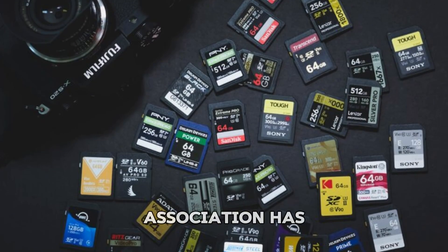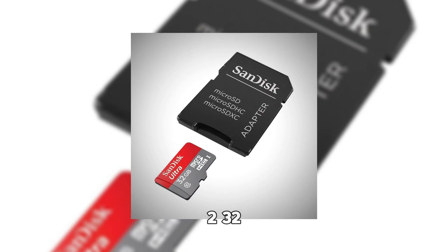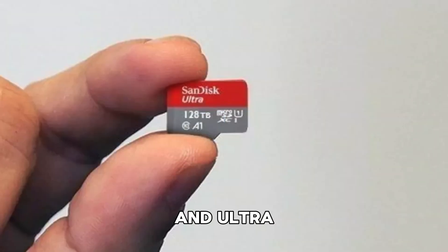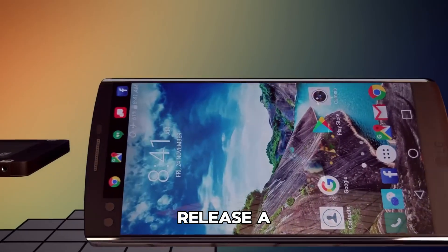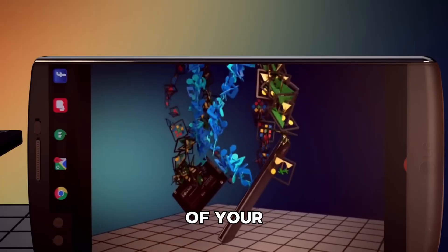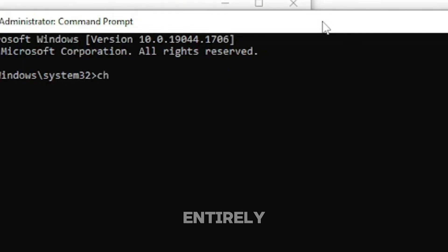The SD Association has 4 storage categories: standard capacity up to 2GB, high capacity up to 32GB, extended capacity from 32GB to 2TB, and ultra capacity from 2TB to 128TB. That last one doesn't exist yet, but if they ever release a 128TB microSD, you could literally store decades of your life on something smaller than a postage stamp — whether you should is another question entirely.